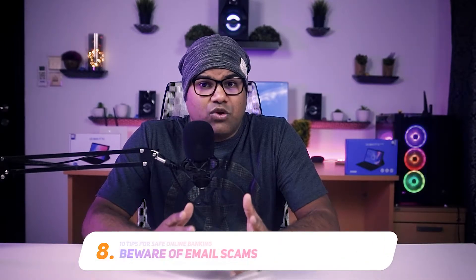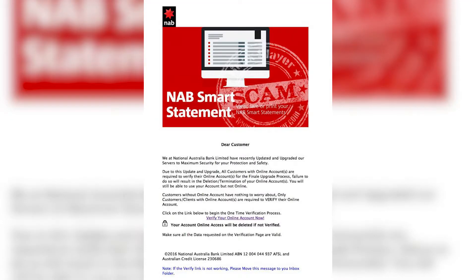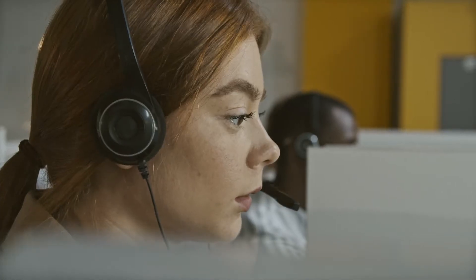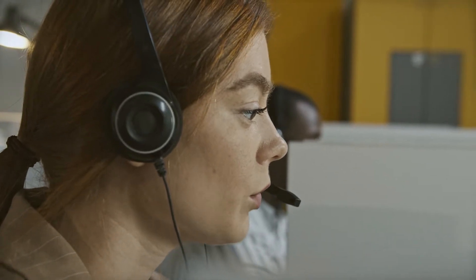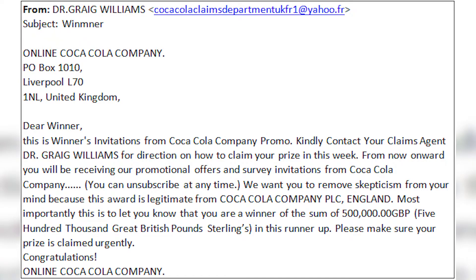No bank would ever request that you share sensitive personal or account information through emails, text messages or phone calls. Phishing scams are one type of fraud that tricks you into providing your bank information. If you would like to confirm anything, contact your bank using the bank's official website, official numbers, email addresses or other authorised channels.